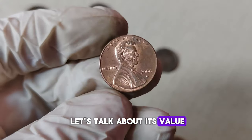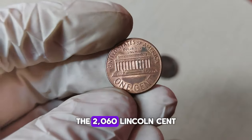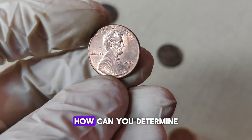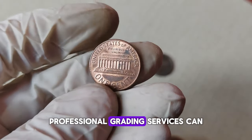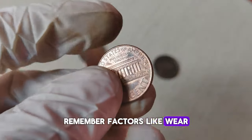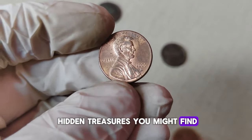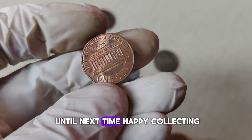While many might dismiss the penny as insignificant, collectors know better. Depending on its condition and rarity, the 2006-D Lincoln cent can fetch a significant sum in the collector's market. Coins in mint condition or those with unique minting errors can command prices far above their face value. Coin grading is key — professional grading services can evaluate your coin's condition and assign it a grade, which in turn affects its value. Factors like wear and tear, scratches, and minting errors can all impact the value of your coin. Take a closer look at your 2006-D Lincoln cent — you never know what hidden treasures you might find.